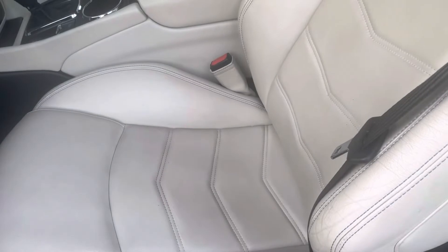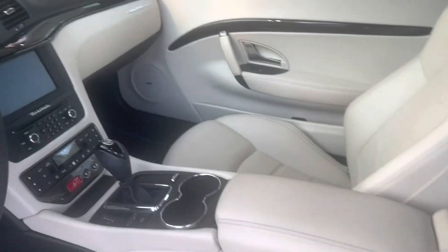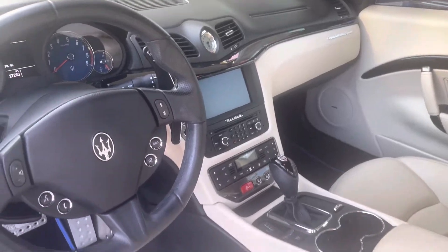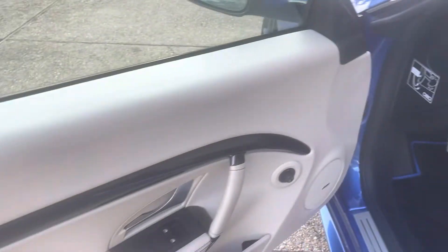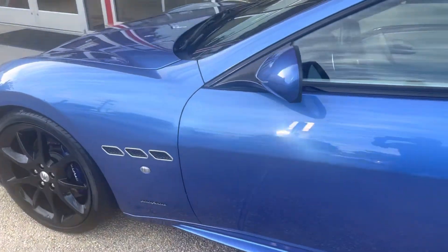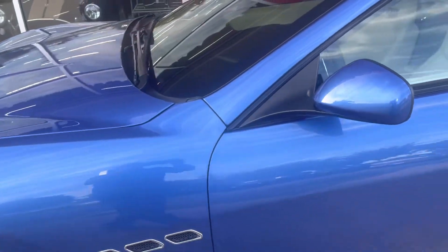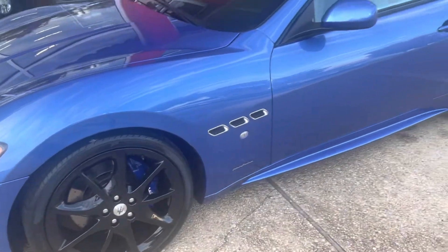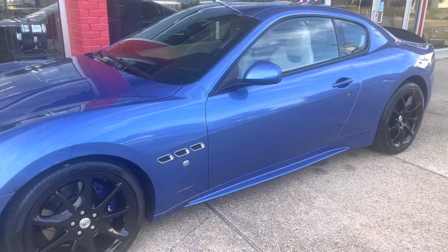Interior is pristine — really nice shape, all the buttons are clean, dash looks great. So again, as we walk around, I've noted everything there is, which isn't a lot. I don't think anything should give you pause with this car. It is beautiful and the color combination is stunning. Let's talk soon.